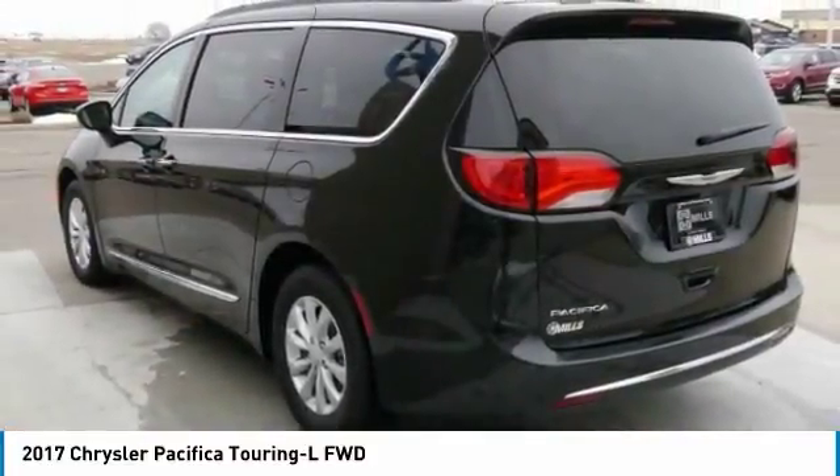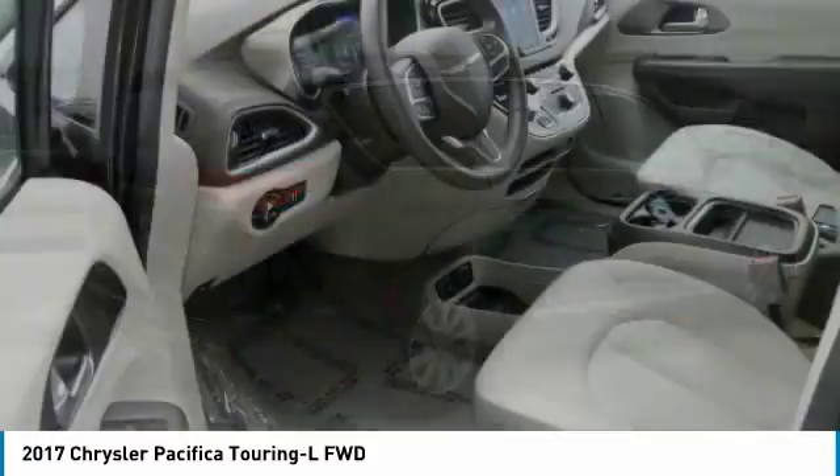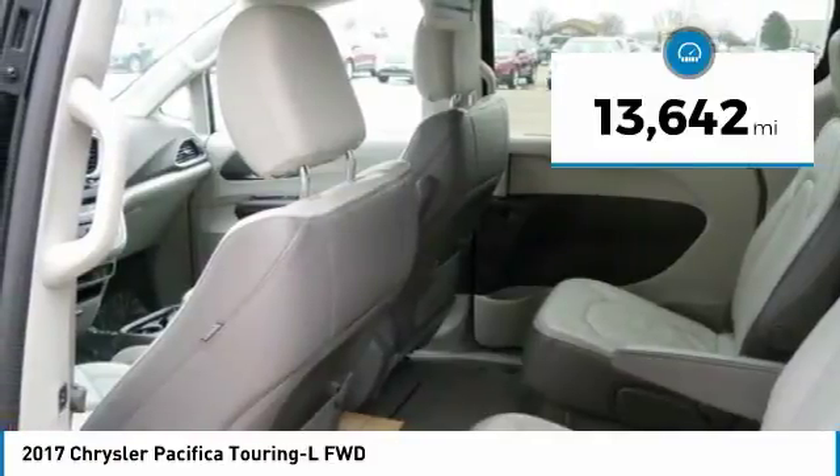The Pacifica has top-notch safety scores, an upscale interior, and a spacious cabin that leaves room for your family to grow. This vehicle has less than 15,000 miles.